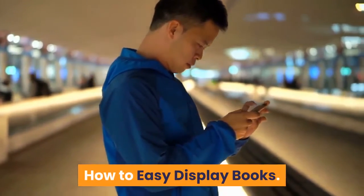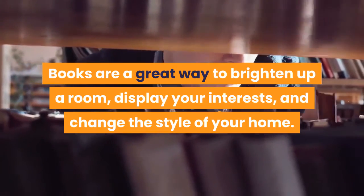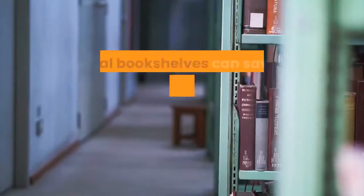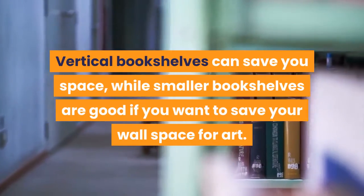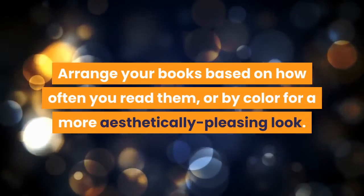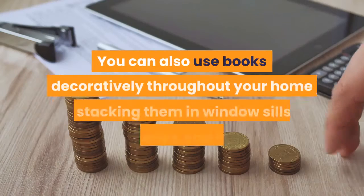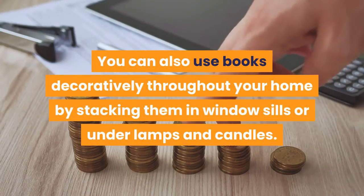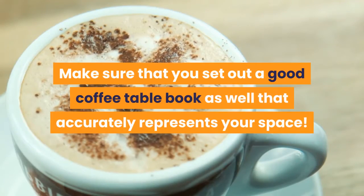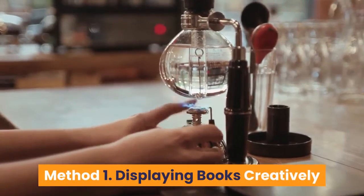Books are a great way to brighten up a room, display your interests, and change the style of your home. To display books, start by choosing the right bookshelf for your space. Vertical bookshelves can save space, while smaller bookshelves are good if you want to save wall space for art. Arrange your books by how often you read them or by color. You can also use books decoratively by stacking them in window sills or under lamps and candles, and set out a good coffee table book that represents your space.